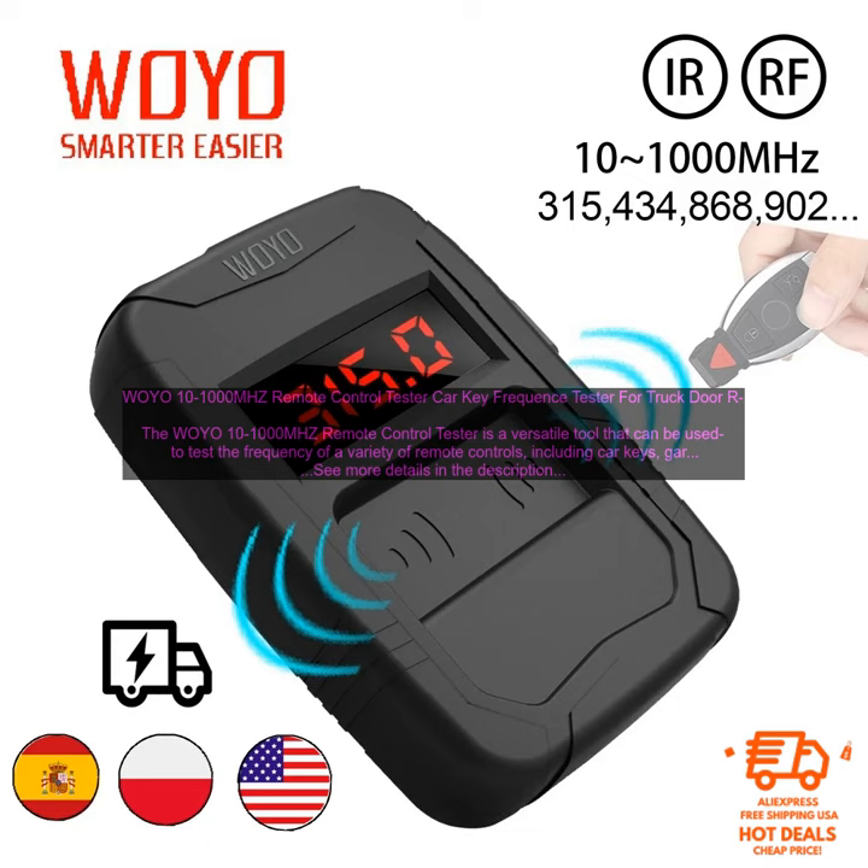The WOYO 10-1000MHz Remote Control Tester is a versatile tool that can be used to test the frequency of a variety of remote controls, including car keys, garage door openers, and security systems. It can also be used to check the range of a remote control and to identify the type of modulation it uses.